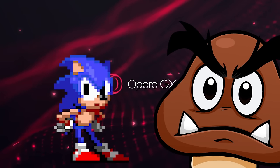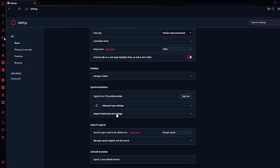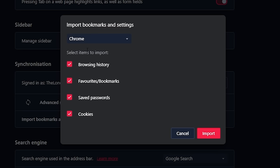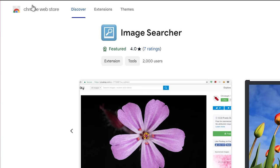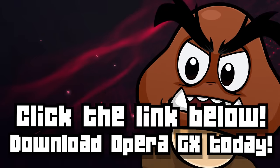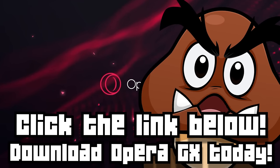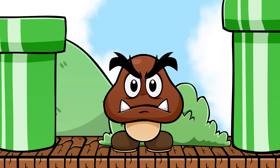Best of all, switching to Opera GX is quicker than Sonic. It's equipped with a special tool that lets you import all your settings from your previous browser — browsing history, bookmarks, cookies, everything. It's even compatible with Chrome extensions, so you don't have to worry about that. Use my link below to download Opera GX today — it's free, so you might as well give it a try. Anyway, back to the video.